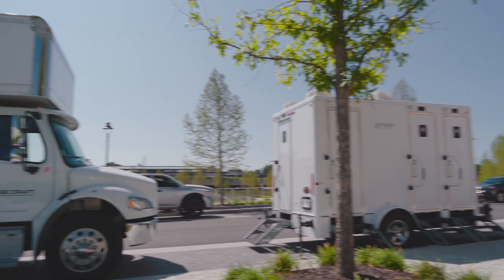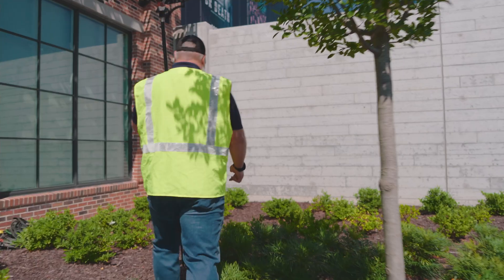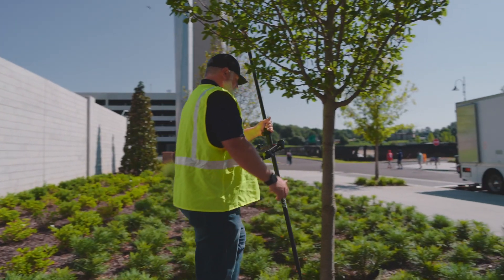Where this really shines is in distraction-heavy environments with lots of prisms, other reflections, moving objects, and a lot of line-of-sight obstructions with the total station. But don't take my word for it — let's go out and test it.